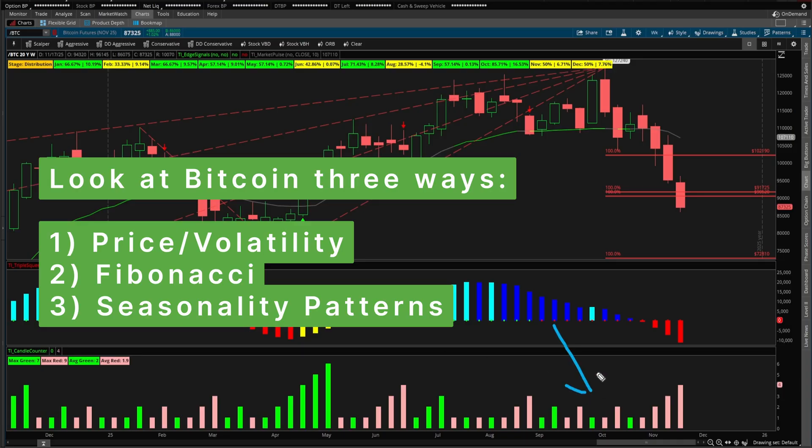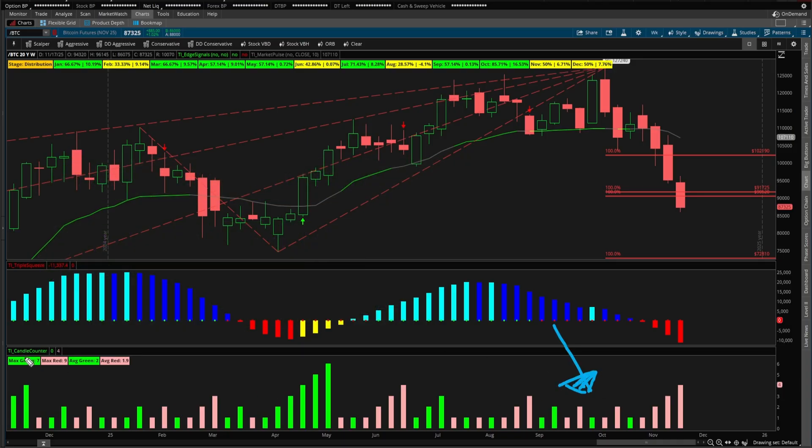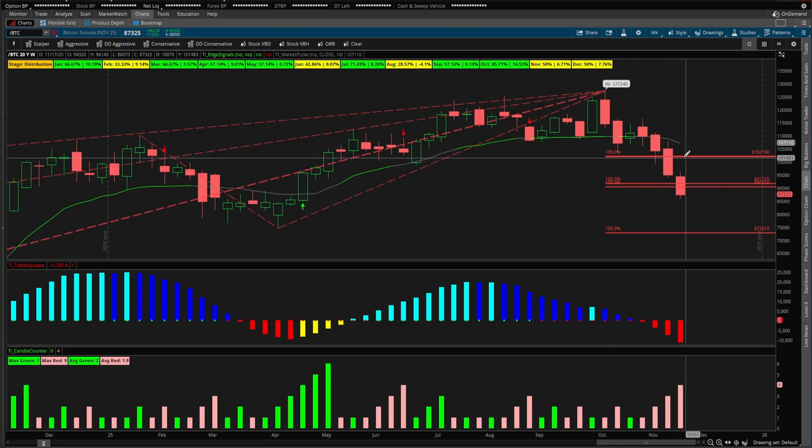The first angle is going to be using some basic price and volatility clues. For that, we're going to be using our candle counter indicator along with the triple squeeze, particularly the histogram. After that, we'll switch gears and take a look at Fibonacci — looking at our major Fibonacci swings and seeing what levels that gives us. Finally, we'll conclude with dissecting Bitcoin through seasonality, looking at which months we tend to see strength and which months we tend to see weakness.